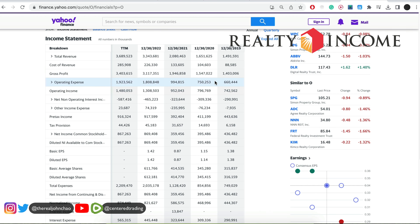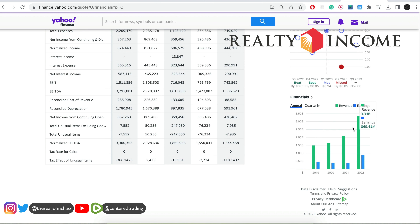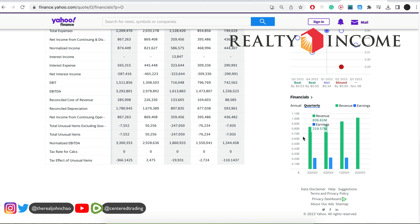This is more a fundamental play. Last year they did over $3.3 billion. The numbers look great — increasing top-line revenue with profitability. Also on a quarterly basis, they're continuing to print really solid numbers. So I do not foresee this company going out of business anytime soon.